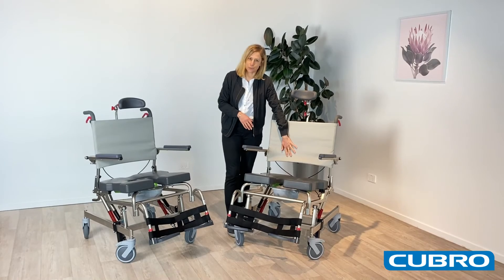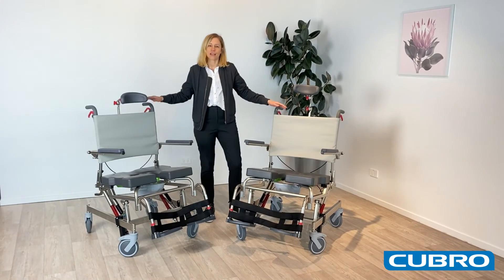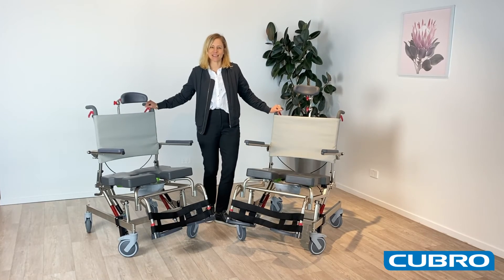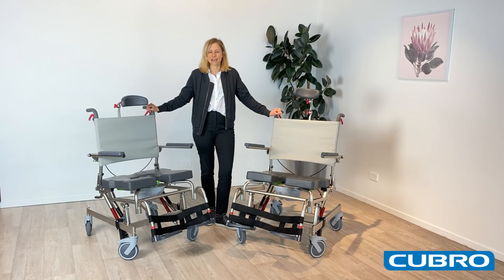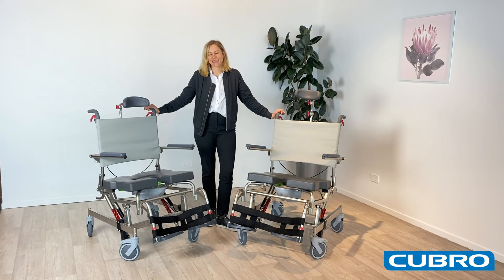With the bariatric users, we've got a nice protection adjustable backrest and can create space for the gluteal shelf. But the best thing to do is contact us today with your client's measurements and needs and we can script up the perfect shower commode for them. Thanks so much.